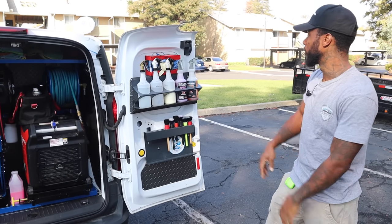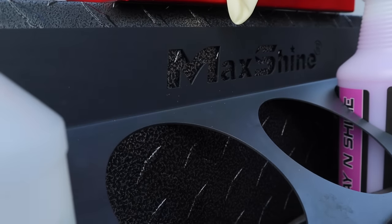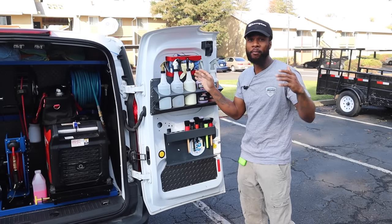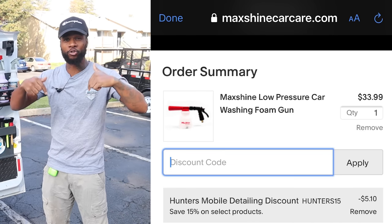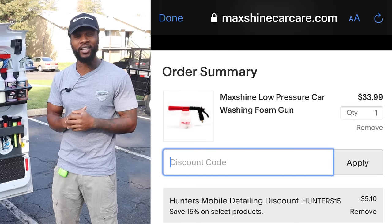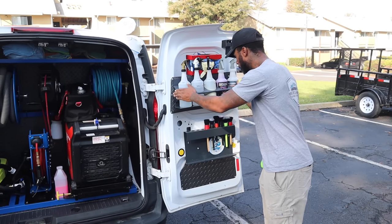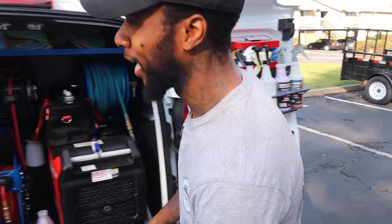As soon as we open up the doors, we got MaxShine right here. We got a deal going on with MaxShine — 15% off for my subscribers. Check it in the description down below. We got the MaxShine holders and the brush holders right here.